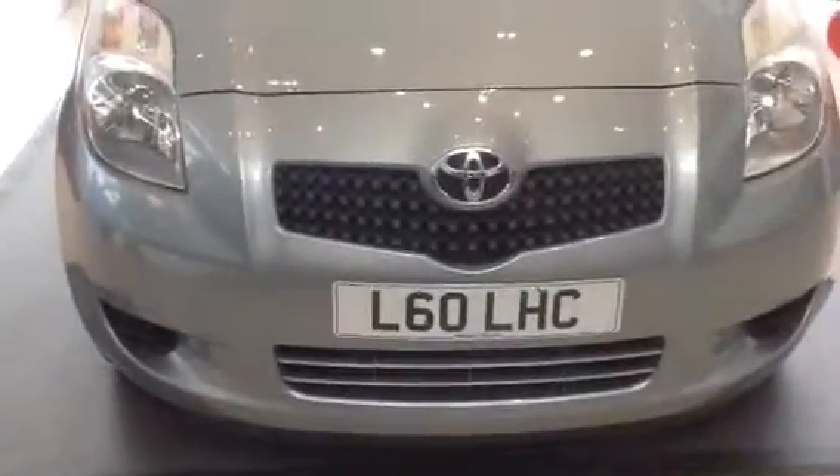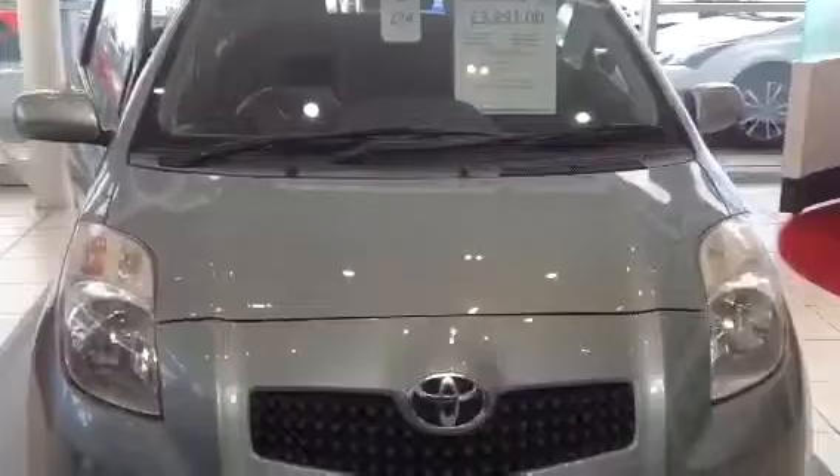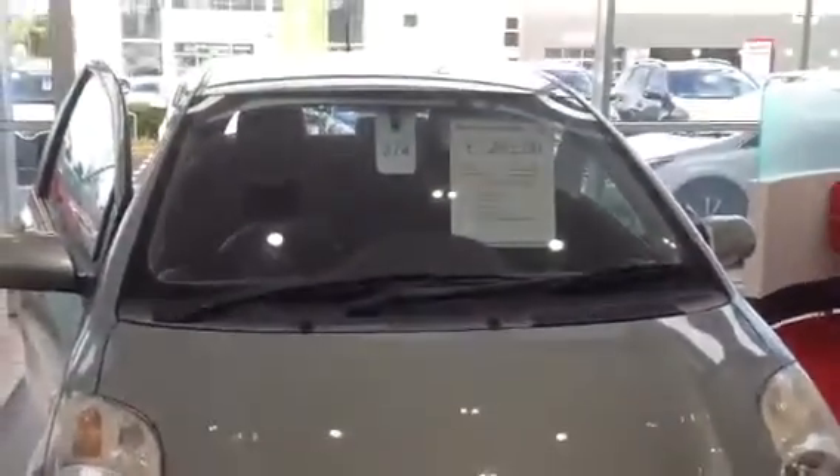Mr. Singett, this is a greeting from Western Toyota. Thanks for your enquiry on our 06 plate Yaris — I'm going to give you a wee video walk around of the car. When you see it on the website you'll see it under that number plate, and it's an 06 plate. I'll have the registration number for you, and the price of the car is £3,291.